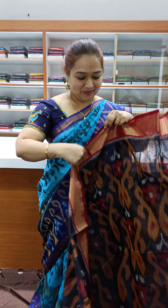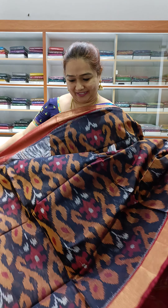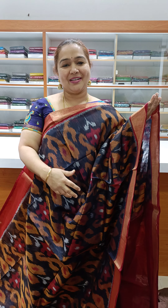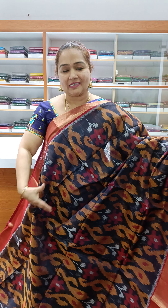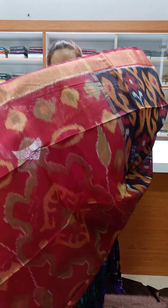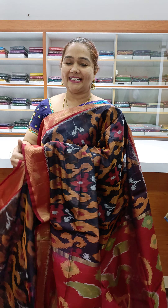Priced at ₹3,800 — navy blue color with a maroon shade. Very light color, navy blue with contrast, and a maroon shade in the tissue weaving border. Very nice contrast and very pretty contrast blouse. Price ₹3,800.